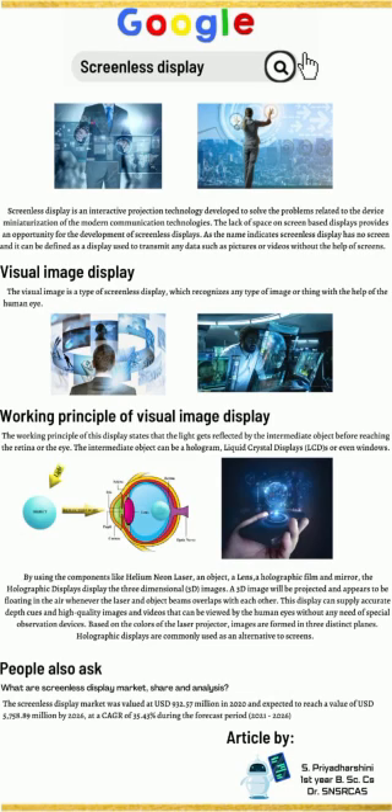Screenless display is an interactive projection technology developed to solve the problems related to device miniaturization of modern communication technologies. The lack of space on screen-based displays provides an opportunity for the development of screenless displays. As the name indicates, a screenless display has no screen, and it can be defined as a display used to transmit any data such as pictures or videos without the help of screens.